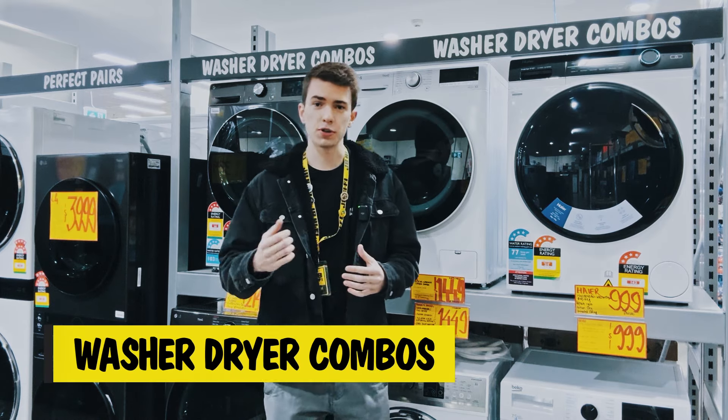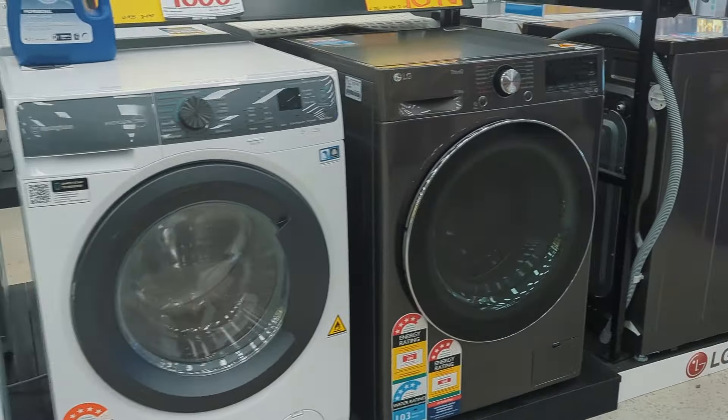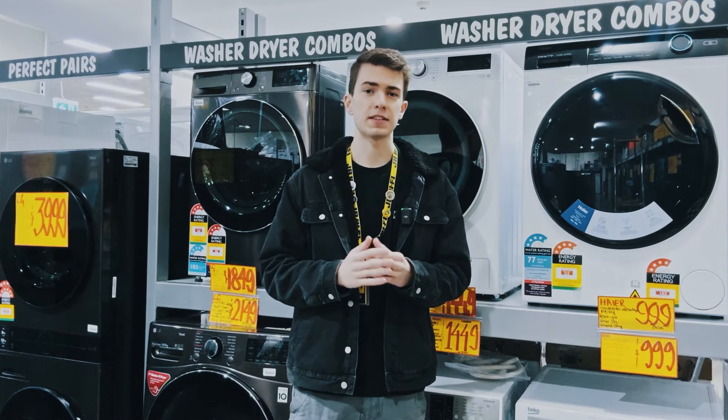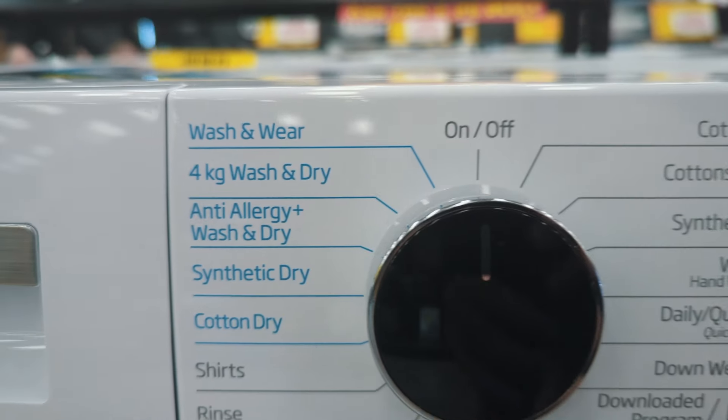If you don't have a lot to wash, or are short on space and time, a washer-dryer combo might be the right choice for you. These are great to throw on a load overnight and wake up to clean, dry clothes. Keep in mind they often have smaller capacities and longer overall cycle times compared to standalone washers and dryers.